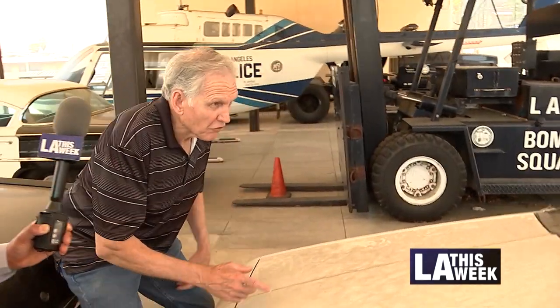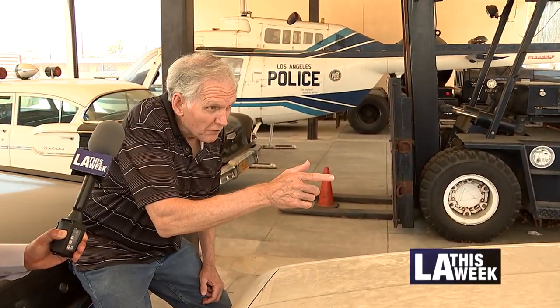He was crouched down in front of this car, shooting at the officers who were located right behind his car, right here.